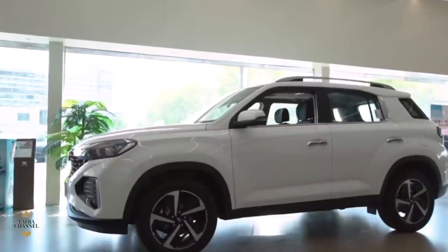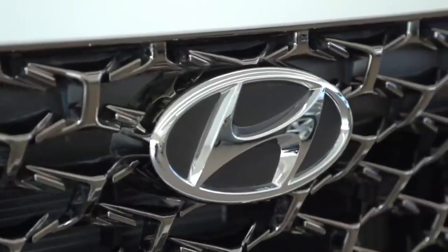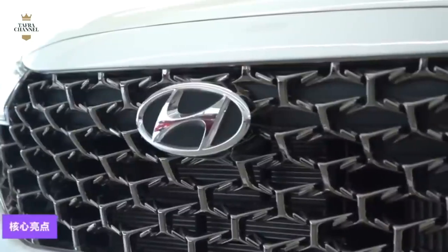The Hyundai X35 is positioned as a compact SUV and has maintained a relatively stable performance in the market. With the progress and development of the times, many models on sale have been upgraded one after another.